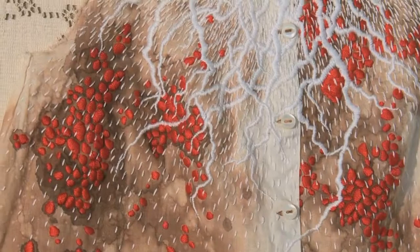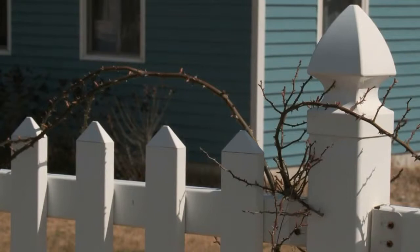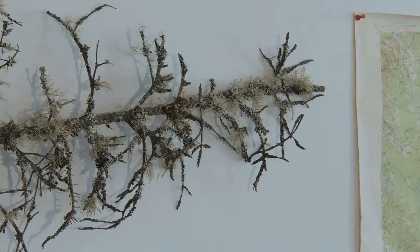They're always inspired by nature — the root forms, the feeling of water flowing. Growing up here in the woods, that's how I spent my childhood, playing in the woods, playing by the water. It's always been the inspiration, using those forms as metaphor in my work.